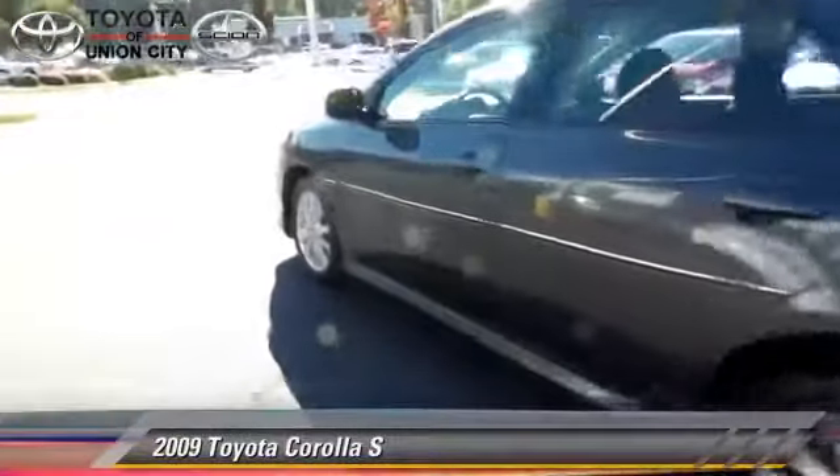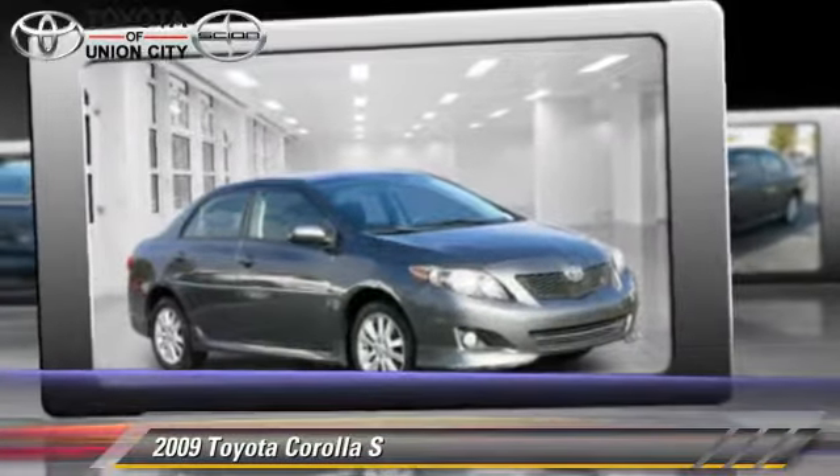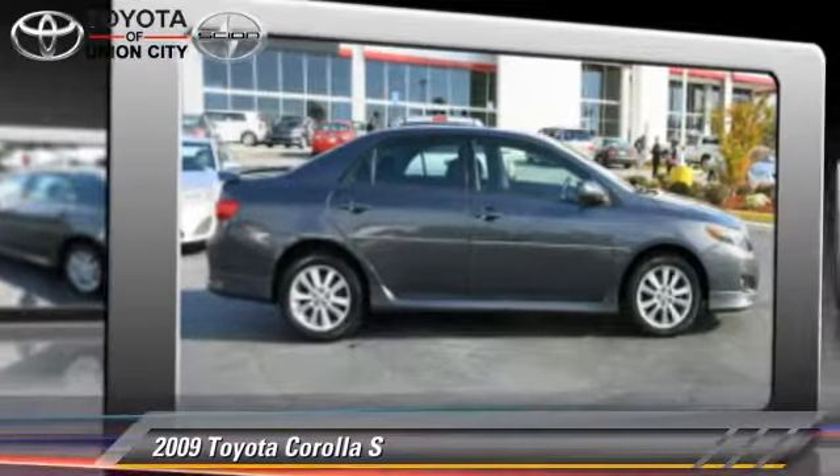The 2009 Toyota Corolla S. Powered by a 1.8-liter four-cylinder engine with an automatic transmission, this vehicle gets up to 35 miles per gallon.